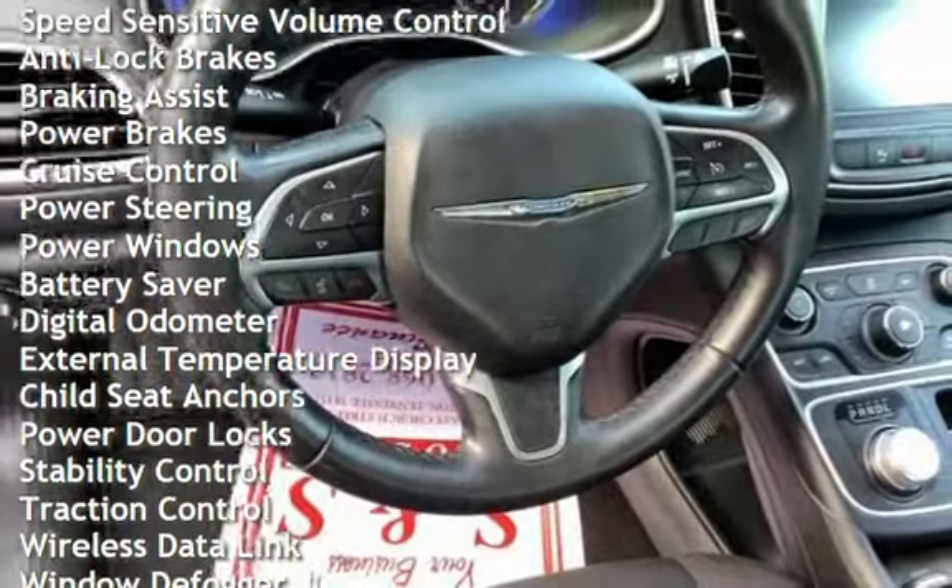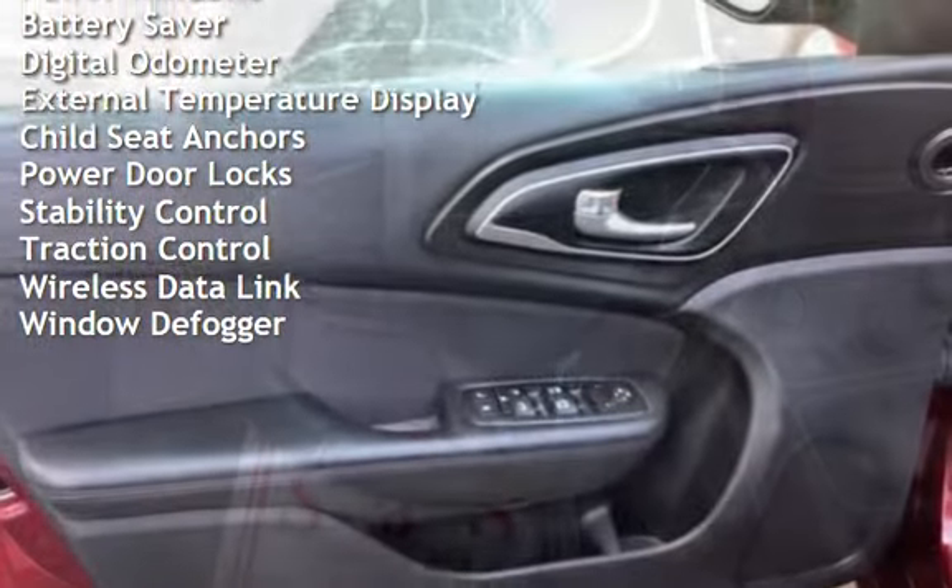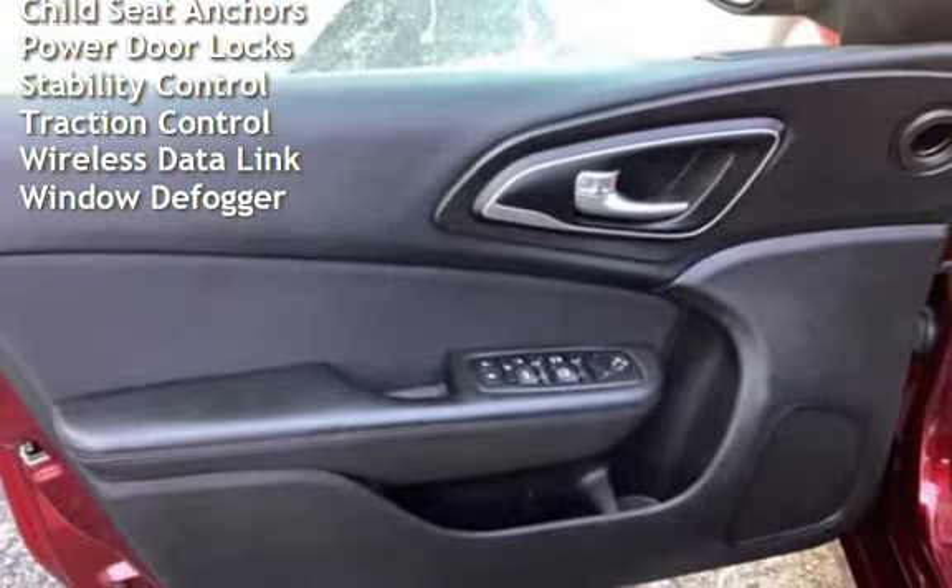Anti-lock brakes, braking assist, power brakes, cruise control, power steering, power windows, battery saver, and digital odometer.